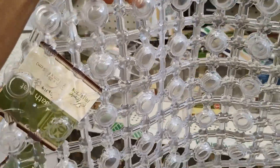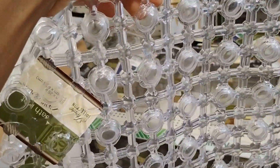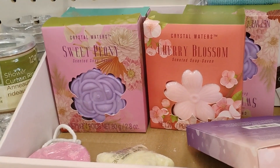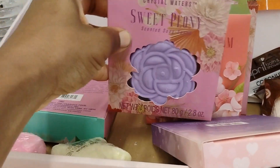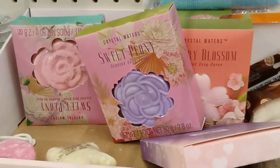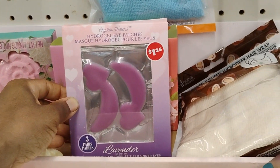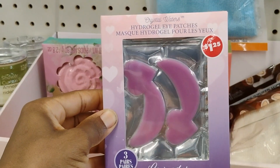What I love about Dollar Tree is that you can get stuff here and depending on how your house looks, it won't even look like you got it from Dollar Tree. They also have crystal waters scented salts and eye patches — looks like they sold out quickly, but they have a few hot and cold eye pads left.